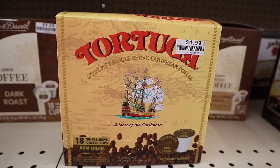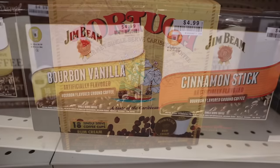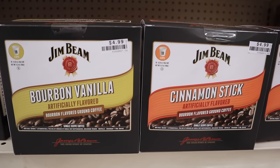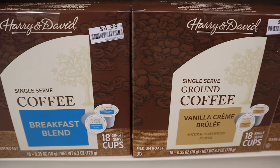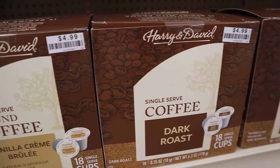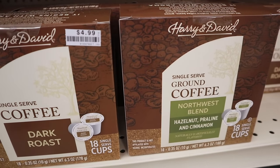Now let's get into the coffees. They had Tortuga K-Cups — each box has 18 single-serve coffee cups, rum cream flavor, $4.99. Jim Beam K-Cups also had 18, $4.99, in urban vanilla and cinnamon stick. More coffees — I've shown these before but they recently restocked them. They're the Harry and David 18-cup boxes at $4.99, with varieties including breakfast blend, vanilla crème brûlée, dark roast, and northwest blend which is hazelnut praline and cinnamon.